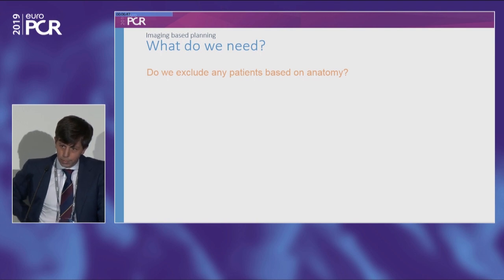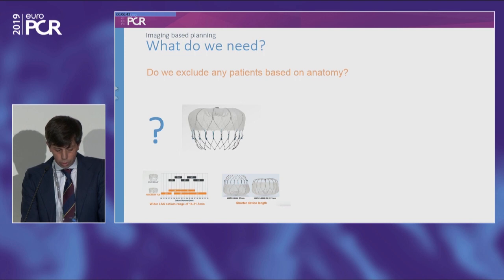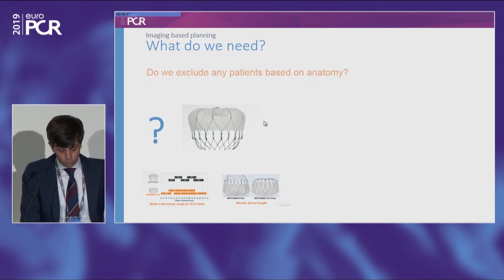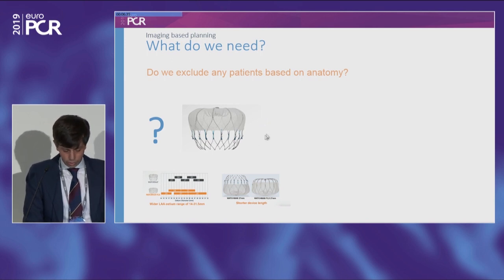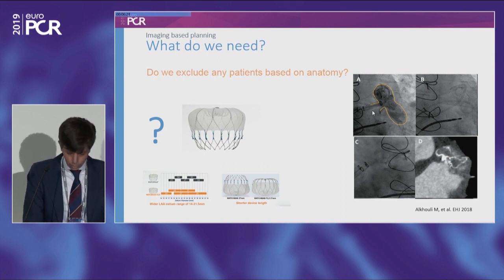Taking into account anatomy and measurements, do we exclude any patient based on anatomy? The answer depends on the device. With the old Watchman 2.5, the theoretical minimum depth is 21 millimeters for a 21 device — this is a limitation for some anatomies, for example the fish tail. There have been several cases reported using two devices at the same time to close this type of anatomy. But with the new Flex, which is shorter and can cover a wider range of ostium, the scenario changes.